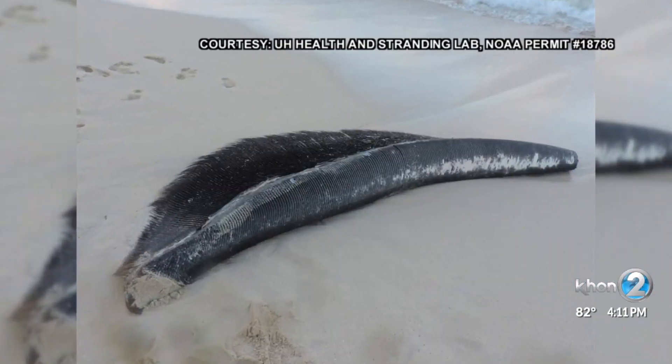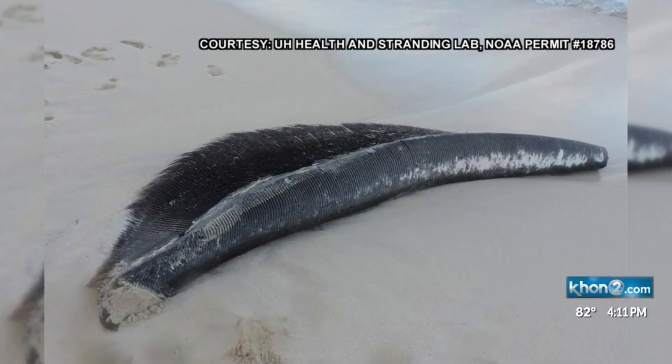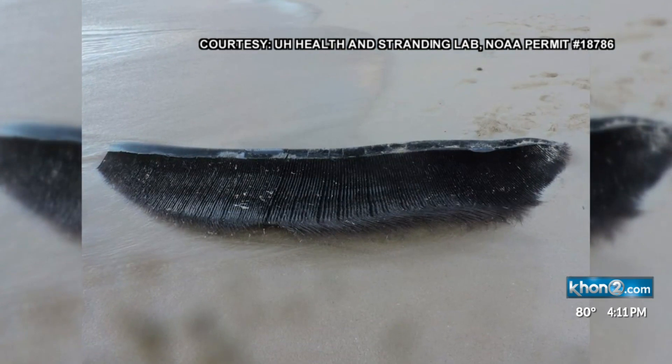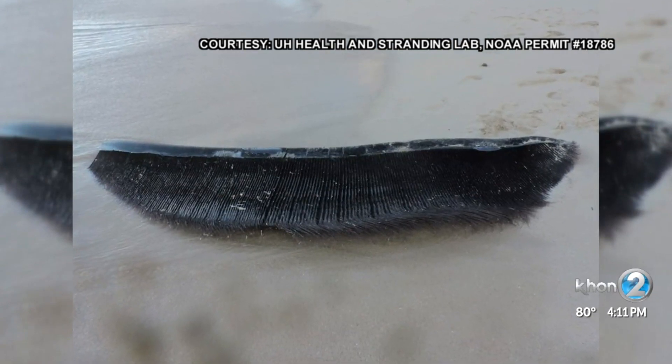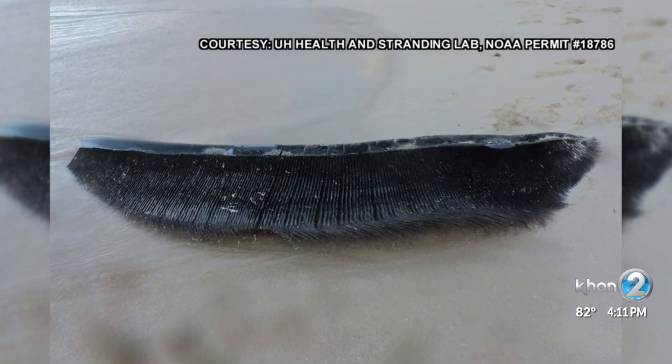Part of the research involves studying the whale's recovered baleen, which serves as the whale's filter feeding system. This allows researchers to trace the past three years of the whale's migration, feeding patterns, and potential threats to Hawaii's marine life.